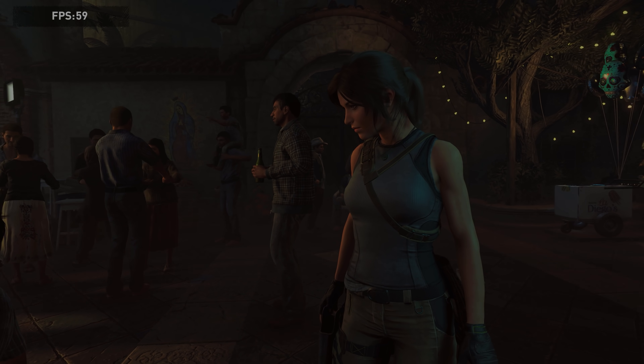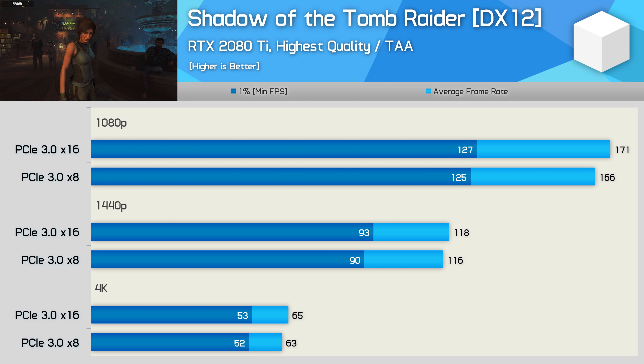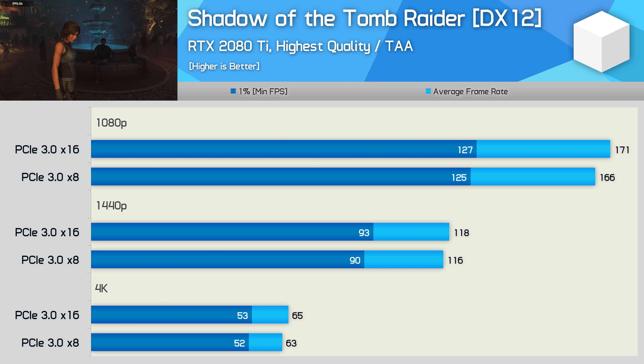Although I never tested PCIe bandwidth performance with the RTX 2080 Ti, there are a few tests online showing little to no difference between PCIe 3.0 x8 and x16 — which is probably why we saw so many comments claiming no difference or at most a 2% difference. But those tests were conducted about two years ago when new and highly demanding games have since been released, so let's do updated testing. Starting with Shadow of the Tomb Raider, we see a very minor 2-3% performance difference between the two modes, in line with many viewer claims.